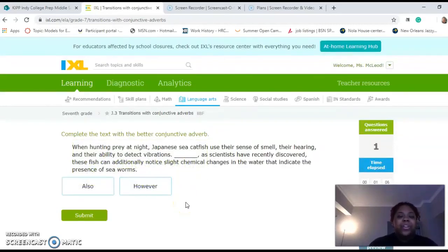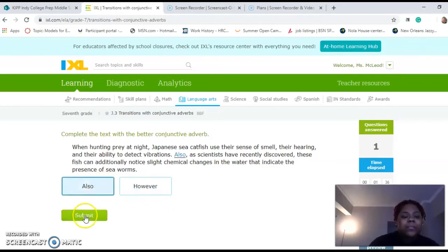In this one, we're only going to do three together and then you're going to do the rest on your own. When hunting prey at night, Japanese sea catfish use their sense of smell, their hearing, and their ability to detect blank. Also, scientists have recently discovered these fish can additionally notice slight chemical changes in the water that indicate presence of sea worms. So we're going to say 'also' is the best fit.